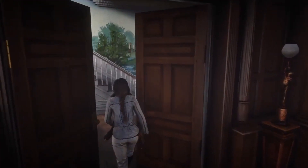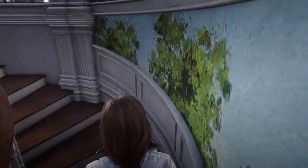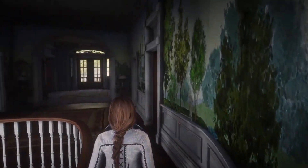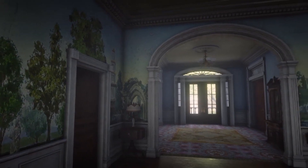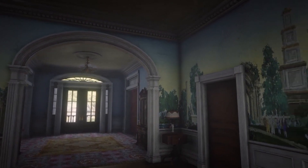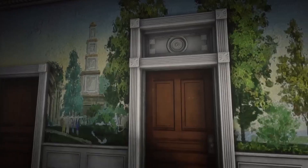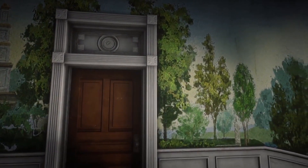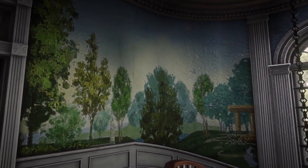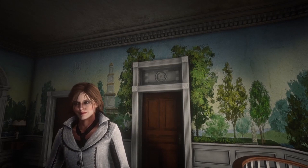Following on from your library, let's take a journey upstairs. Look at the paintings on the walls — have you ever seen anything so incredible? The paintings and the murals were done by one of Saint Denis's finest artists, sure to be a talking point for all of your guests.